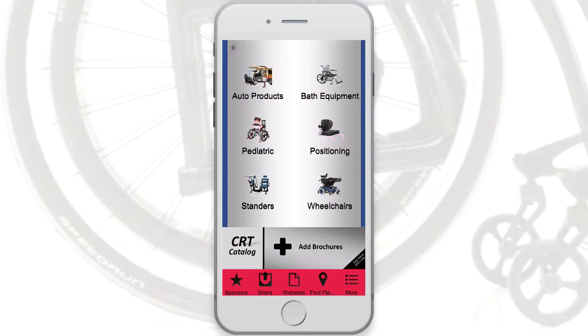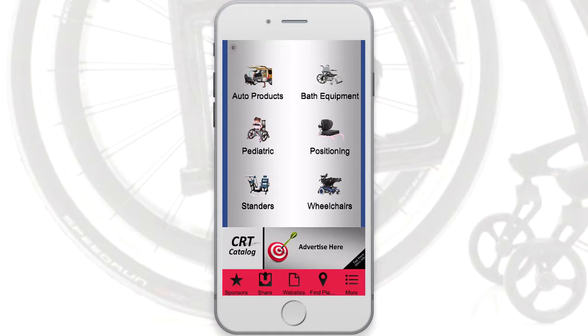The CRT Catalog app is your one-stop resource for the complex rehab industry. If you are a consumer, clinician, or supplier of complex rehab products, the CRT Catalog is the command center for all things wheelchairs, seating and positioning, pediatrics, vehicles, and other industry resources.